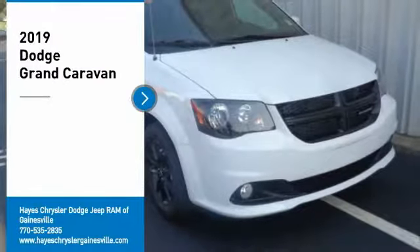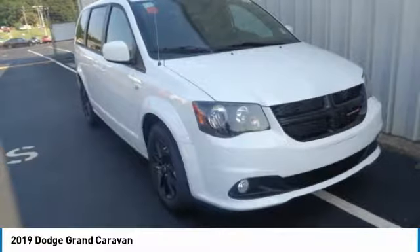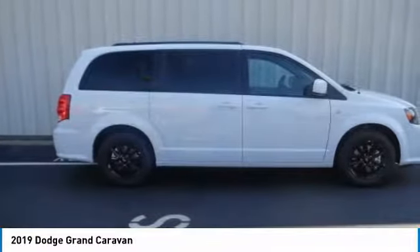Make a great choice today with the 2019 Grand Caravan. The Dodge Grand Caravan received the government's highest front and side crash rating of five stars.